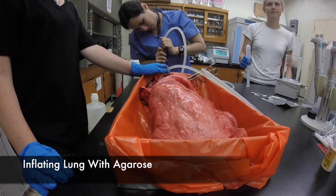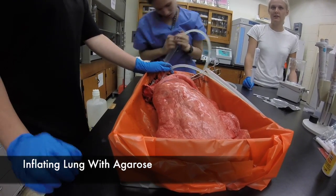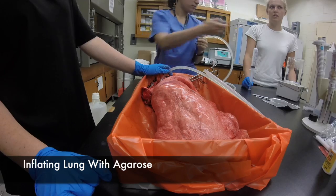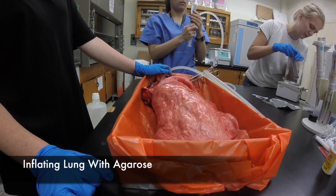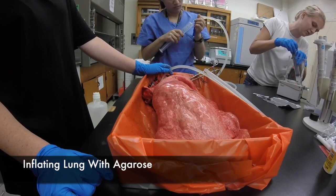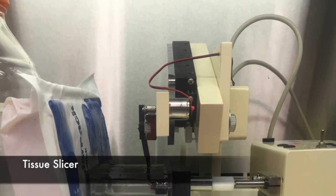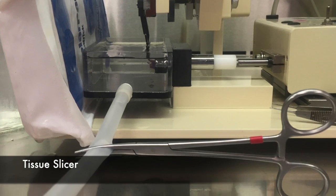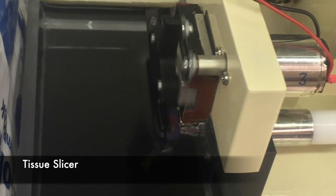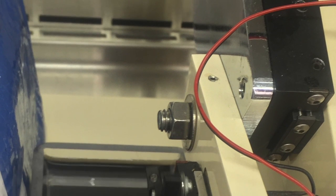Precision cut lung slicing involves inflating harvested lung tissue with warm agarose. Agarose allows lung tissue to be more stable when it's being sliced later on. The lung is then dissected to isolate airways, which are encased in agarose and placed into a tissue slicer. The tissue slicer slices small discs of tissue at approximately 275 microns thick. The slices are preserved and used to test drugs and for future research, and they can be cryofrozen and kept for an indefinite amount of time.